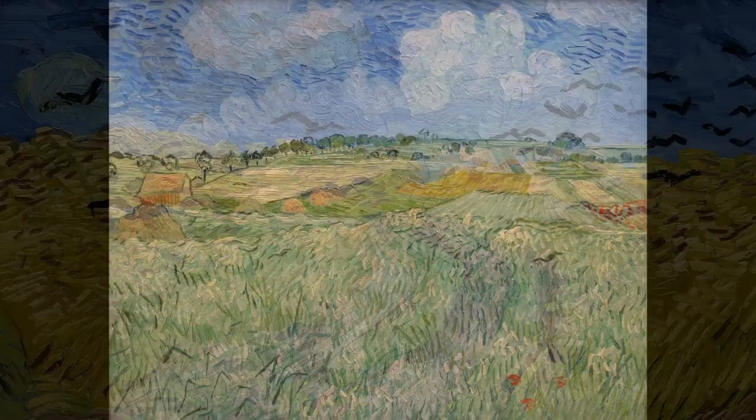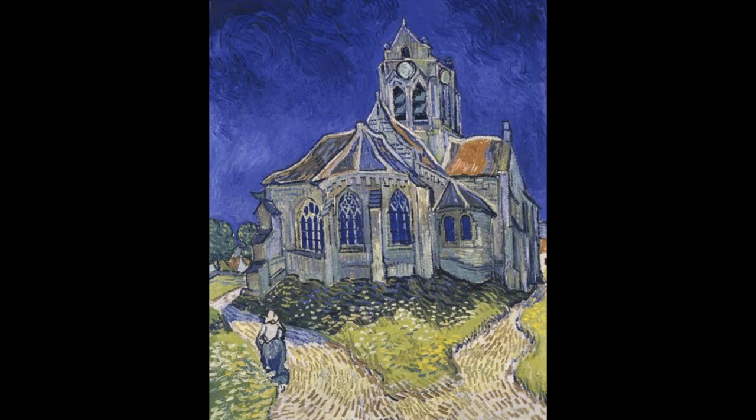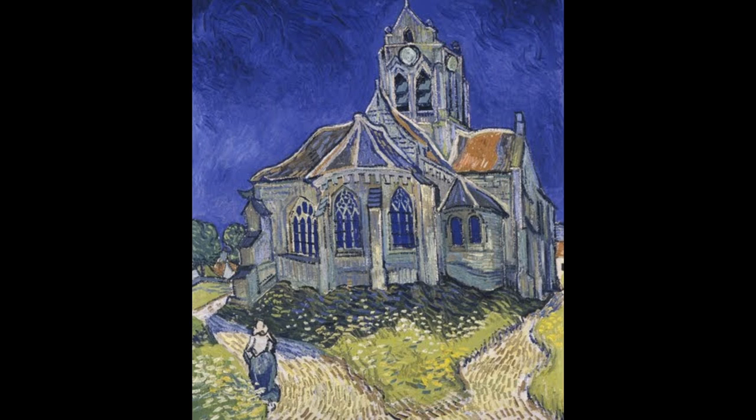He is buried near this plain at Auvers, in the municipal cemetery, not too far from the church there, itself immortalised in this painting, The Church at Auvers-sur-Oise, which he painted also in 1890 — that productive but tortured last year of his life.